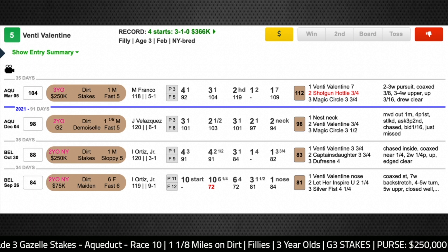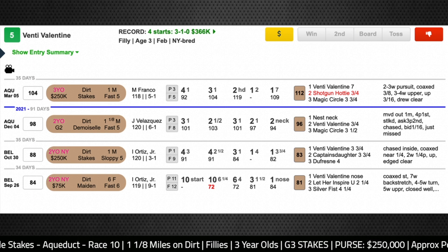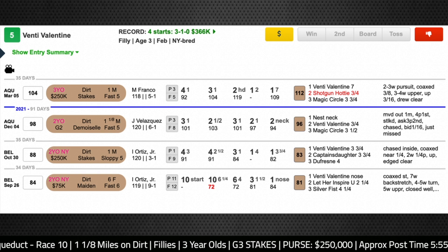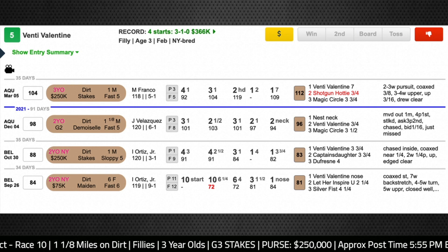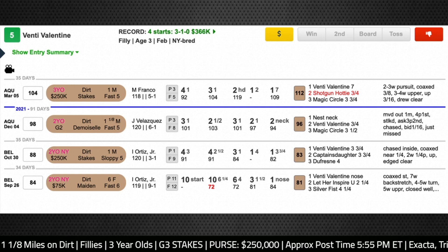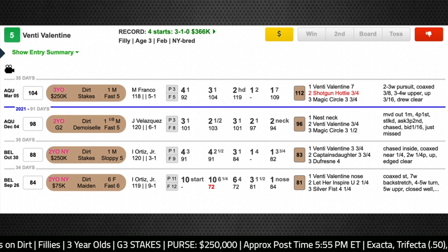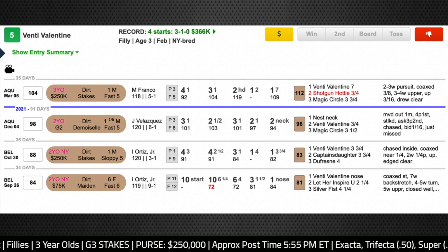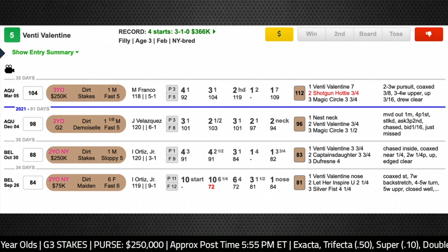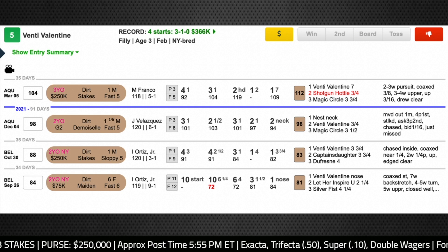She does have to pass this test first, but I don't think the mile and eighth is going to be a big problem because she already handled it last year when she was a very close second in the Grade 2 Demoiselle at the beginning of December. She did lose that race by a neck, but she lost to Nest, who's also considered a player heading towards the Kentucky Oaks. There's an argument that Venti Valentine was maybe best that day because she had a rival swerving into her path in mid-stretch and she battled on gamely to the wire. She's also got that tactical speed that should allow her to work out the right trip in this Gazelle. She's going to be a pretty short price, but I think that she deserves to be.